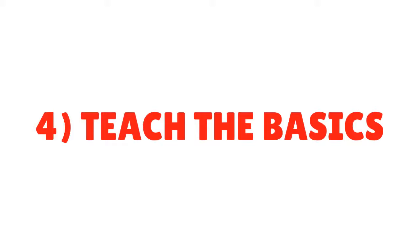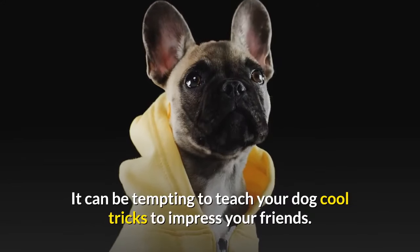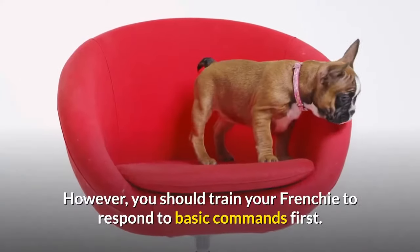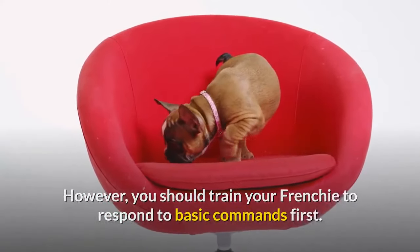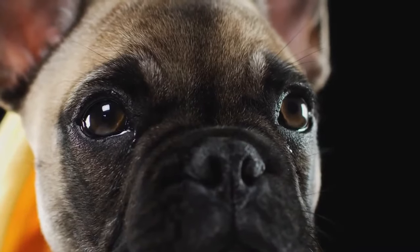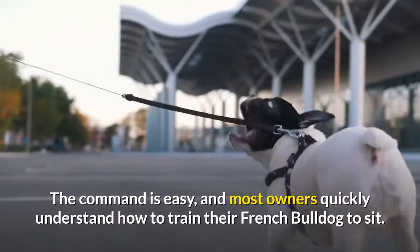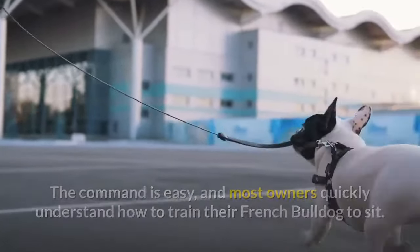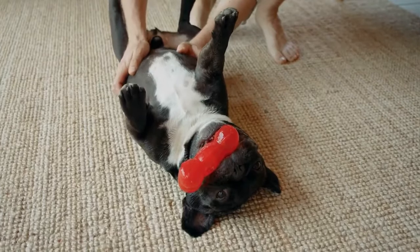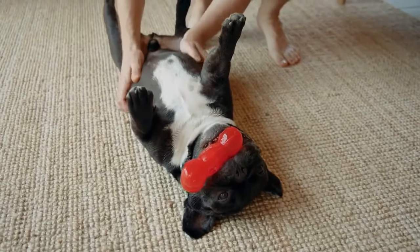Tip 4: Teach the Basics. It can be tempting to teach your dog cool tricks to impress your friends. However, you should train your Frenchie to respond to basic commands first. Most commands rely on your French Bulldog knowing how to sit. The command is easy, and most owners quickly learn how to train their French Bulldog to sit. All you have to do is lure your dog to sit, mark the behavior with a clicker or praise, and reward with a treat.